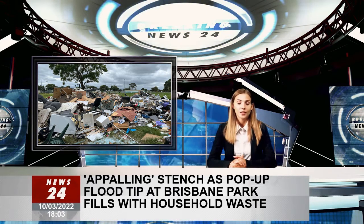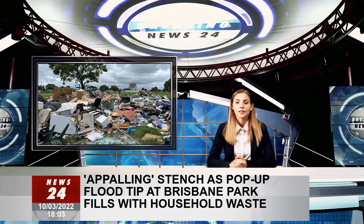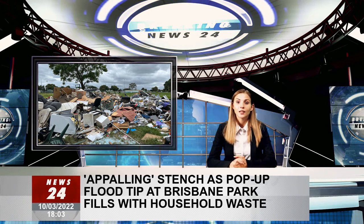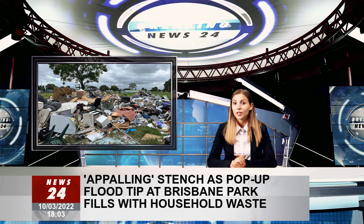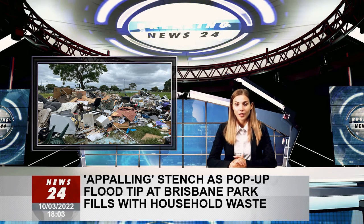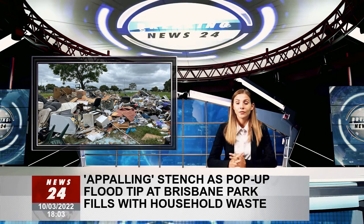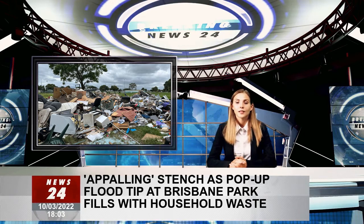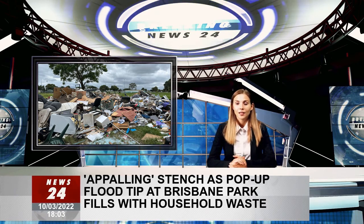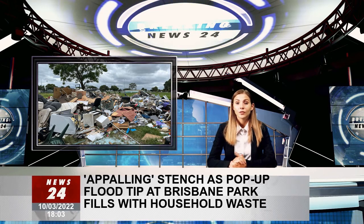Acacia Ridge residents say the smell is disgusting and people are dumping non-flood related waste. Mortimer Road Park in Acacia Ridge was used by Brisbane City Council as one of 10 temporary tips in the flood cleanup, but now the site is also being used by locals as a dump for household rubbish. Brisbane Lord Mayor Adrian Schrinner announced the council would set up temporary tips across the city where trucks could dump flood waste to save time traveling to transfer centers, before other trucks would collect the waste and take it to dumps.